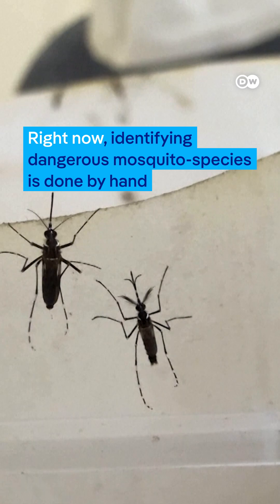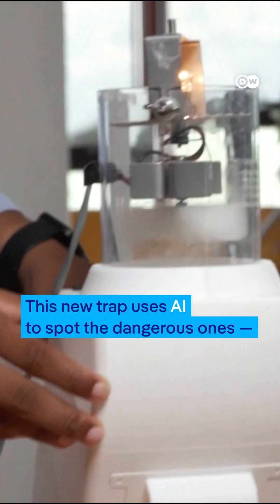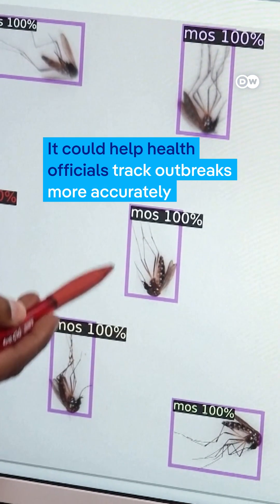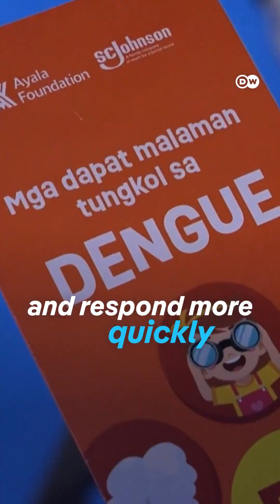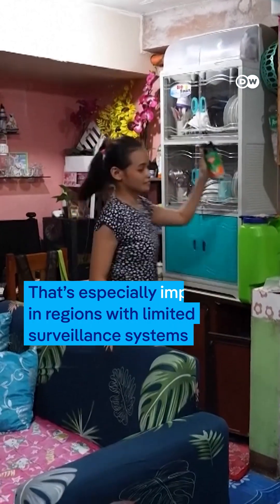Right now, identifying dangerous mosquito species is done by hand. This new trap uses AI to spot the dangerous ones fast. It could help health officials track outbreaks more accurately and respond more quickly — that's especially important in regions with limited surveillance systems.